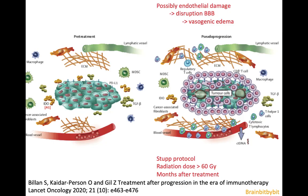Pseudoprogression is caused by disruption of the blood-brain barrier. So in pseudoresponse the blood-brain barrier closes, and in pseudoprogression there's endothelial damage leading to vasogenic edema, giving the impression of worsening without true tumor growth. It is more often seen in patients on a Stupp protocol, patients receiving high doses of radiation, and typically three to four months after treatment.